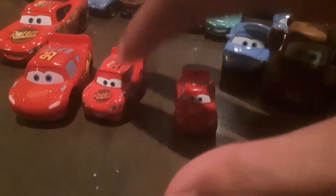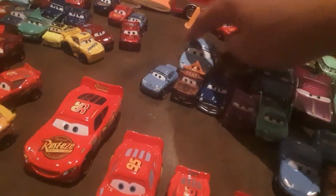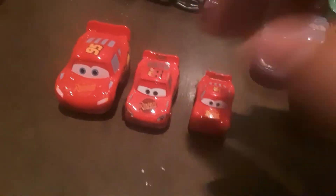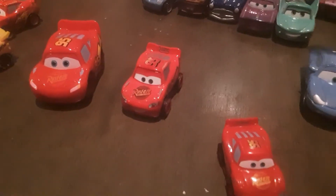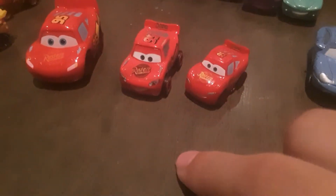Here's a comparison with the Mini Racer - we're just doing the sizes. Now the Micro Drifter, and the 1:55 scale Mattel - they're really good. What's your favorite Mini line? Mini Avengers, Mini Racers, or Micro Drifters? I don't really know if I have a favorite, because I really like all of them at the same time. I like all three of these lines the best.